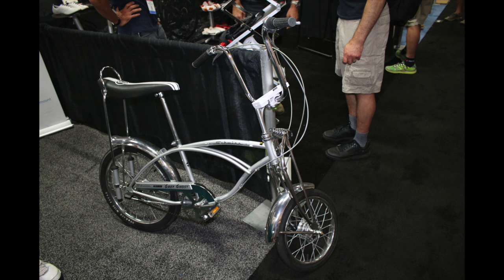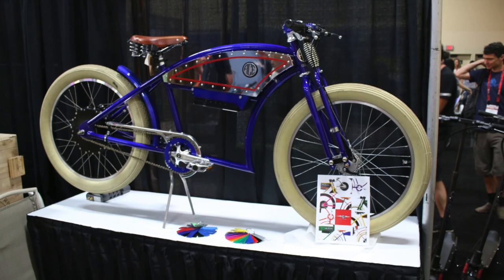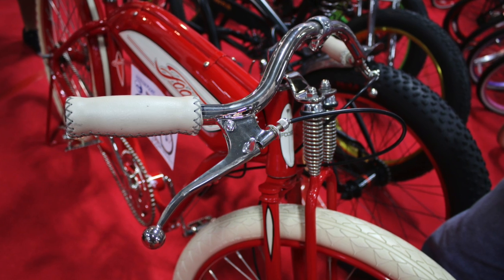Check out this Schwinn Grey Ghost. Pretty badass. There were a lot of retro bikes there too, like these board tracker style bikes. Pretty cool.